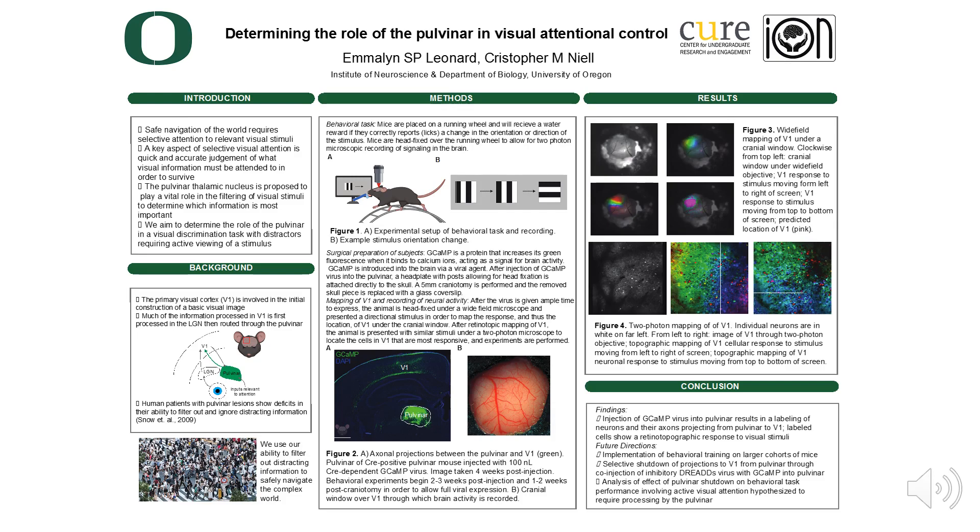Hello, I'm Emelyn Leonard and I'm a biochemistry major researching visual neuroscience in the NEAL Lab. Today I'm going to talk a bit about my research on the topic of visual attention.